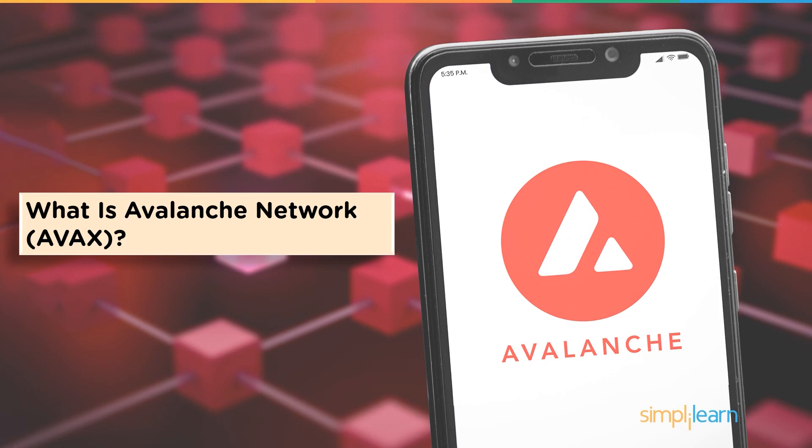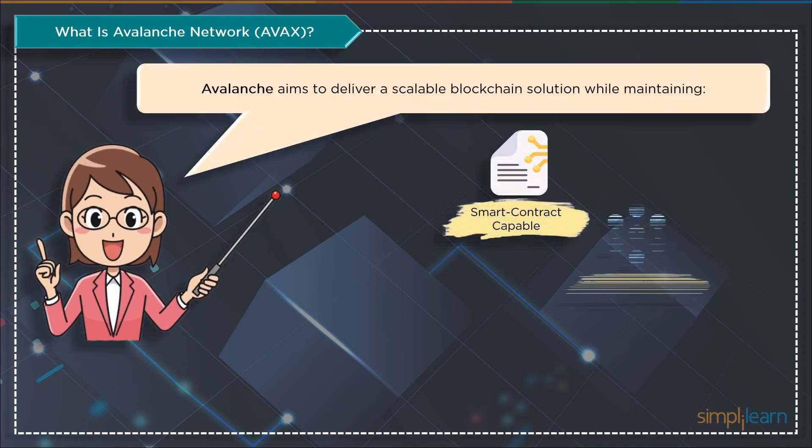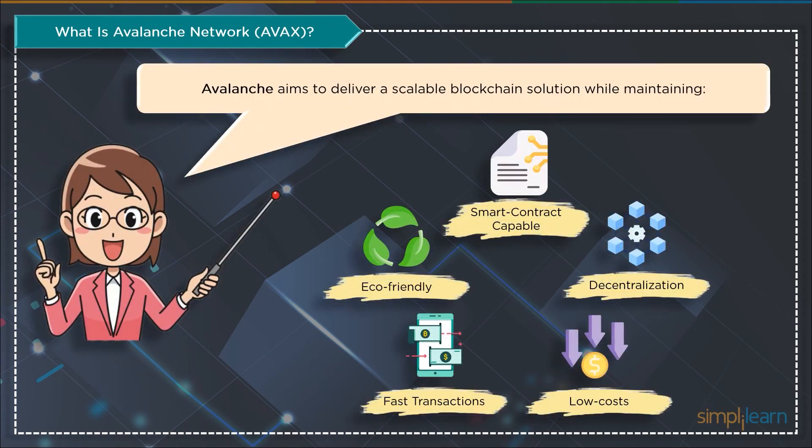Avalanche is a blockchain platform that can support smart contracts, and it was introduced in 2020 by Ava Labs. Avalanche focuses on low prices, quick transaction times, and environmental friendliness to create a scalable blockchain system while maintaining decentralization and security. Users can build as many unique and functional blockchains as they want with Avalanche. One must pay a monthly subscription fee to run a blockchain on the Avalanche coin AVAX.